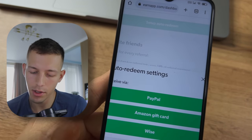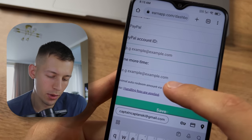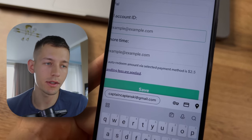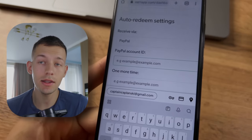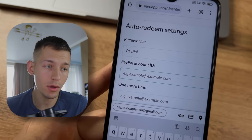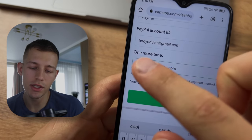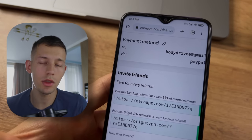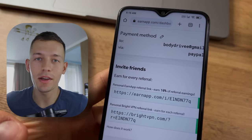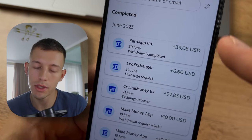Now let's withdraw money. Withdrawal is available to PayPal, Amazon gift card, and Wise. I'll withdraw to PayPal — the minimum amount for withdrawal is $2.50. Here you can set the auto-withdrawal settings so that as soon as you earn the minimum amount, the app will automatically send money to your wallet. Just specify your PayPal account and click Save. One day later, I got the payment on my PayPal without any commission.